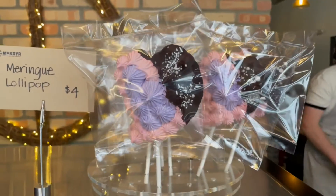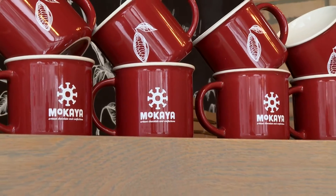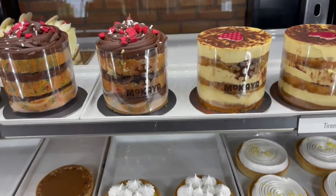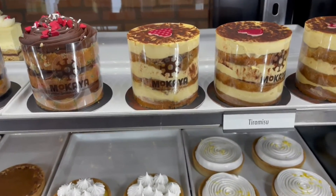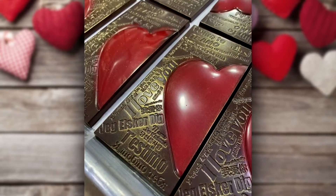Perhaps nothing says Valentine's Day more than chocolate. But Micaiah's are far from an ordinary gift. We love the details — every aspect of everything that we do, we kind of overanalyze down to every little detail. The unique flavors, vibrant colors, and beautiful designs make these delicious pieces works of art to be savored. There's something different with high-quality chocolate, where a little bit goes a long way.